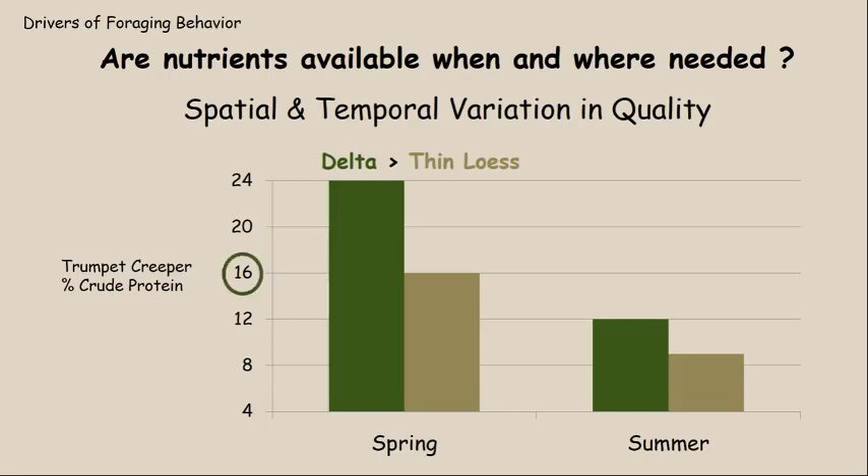These numbers are really important because 16 percent is a critical figure. Deer biologists say that a deer should have an average crude protein of 16 percent in their diet. Of all the plants they eat during a day, some could be 20 percent and some could be 12 percent — if half were 20 percent and half were 12 percent, they would average 16 percent. That is what we consider an optimum diet for white-tailed deer: 16 percent crude protein.